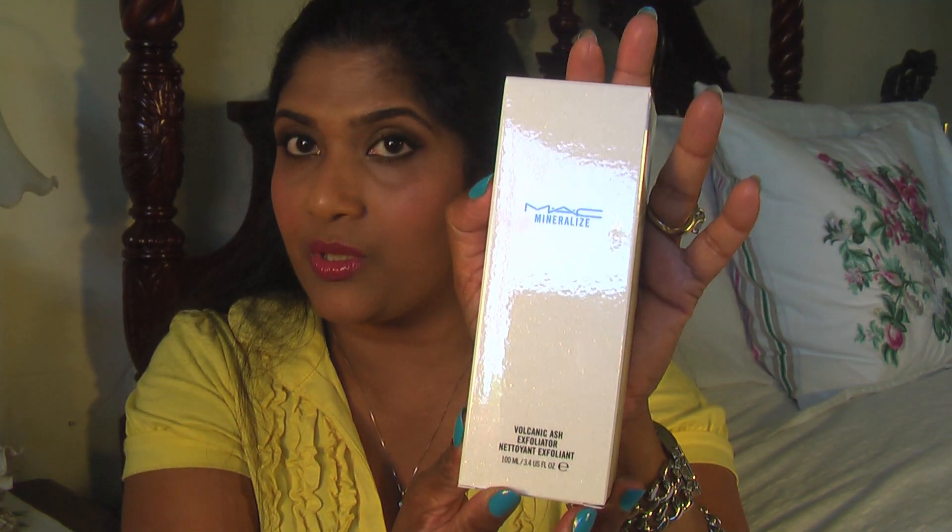Now I'm going to show you the skincare item that came with this collection. I got the Volcanic Ash Exfoliator. I've heard so many good things about this one, which is why I purchased it. I'll update you guys on how it works on my skin.